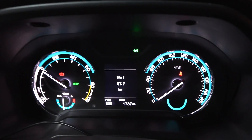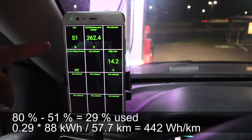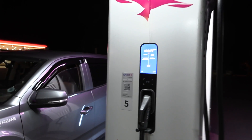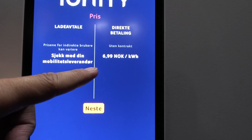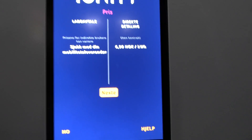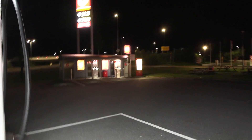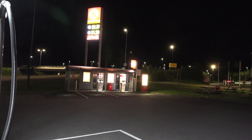We're back at IONITY. The loop was 57.7 kilometers and we have 51% left, so we spent 29%. Let's plug in and charge back to 80% — that way, in case the state of charge scale is not linear, we at least start at the same state of charge before the next test. IONITY lowered their drop-in price to 6.99 NOK per kilowatt-hour, and with IONITY Passport you get 4.8 NOK per kWh for 129 NOK per month — actually fairly cheap compared to Circle K, Recharge, or Mer.